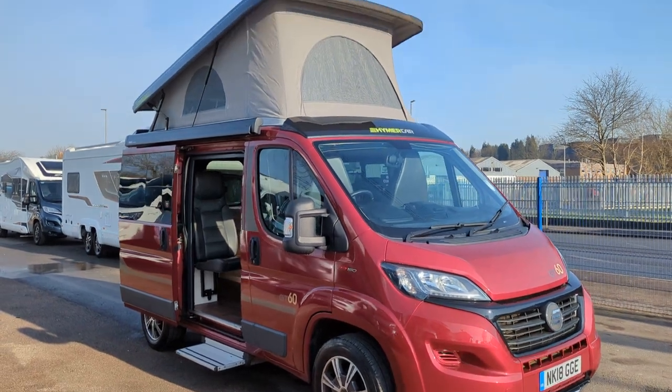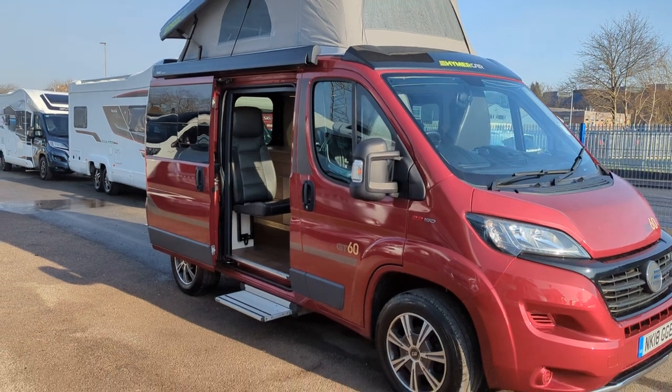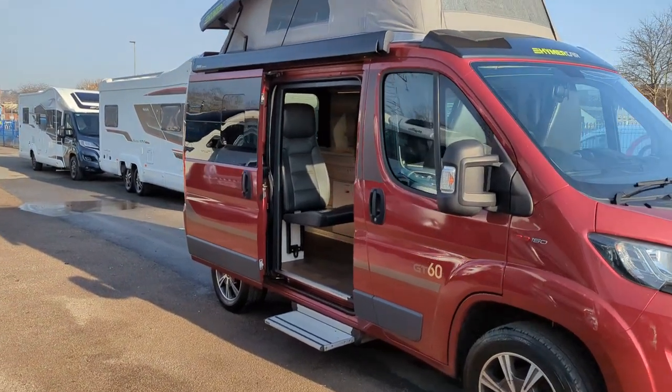Alloy wheels, it's an open top — pops up there for your bed on the top, goes back down for travelling. You've got the canopy awning attachment there on the side, you'll notice.